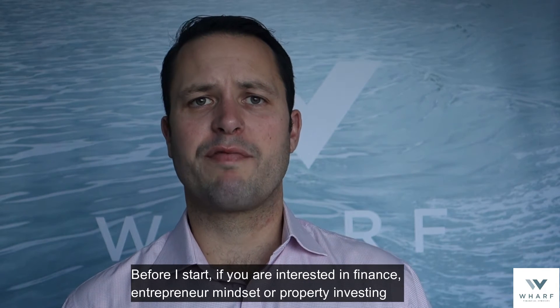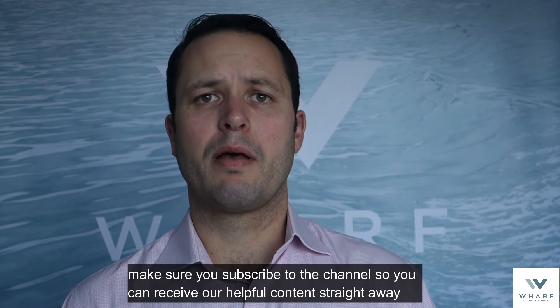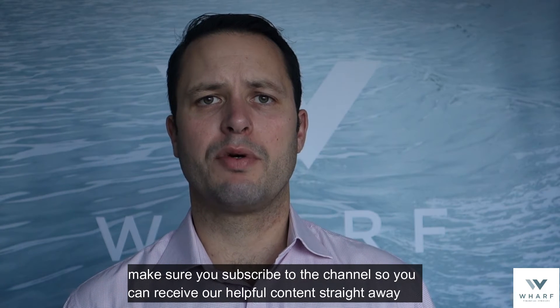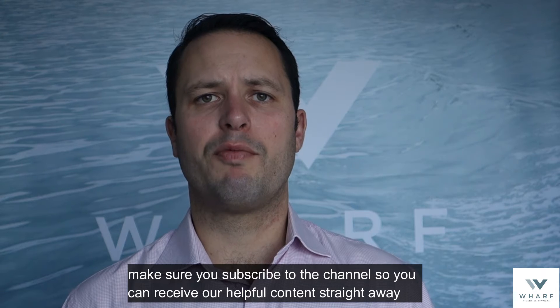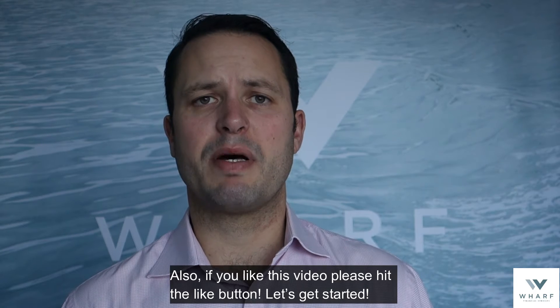Before I start, if you're interested in finance, entrepreneur mindset, or property investment, make sure you subscribe to the channel so you can receive our helpful content straightaway and we can get you on your property investment journey. Also, if you like this video, please hit the like button.